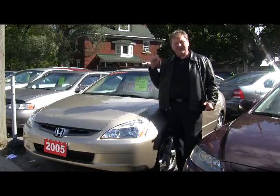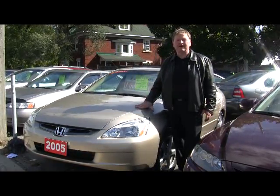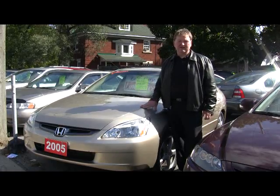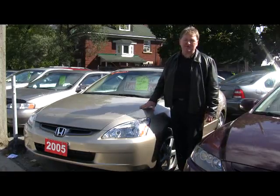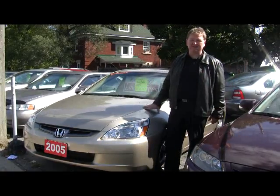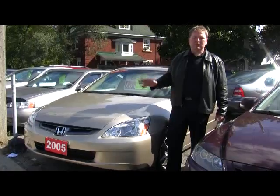Hi, Greg Cressley here. Another example of a fine, fine automobile. Here's a 2005 Honda Accord with approximately 30,000 km on it. Leather, roof, mags — it's all on this particular model.